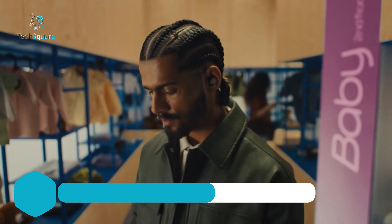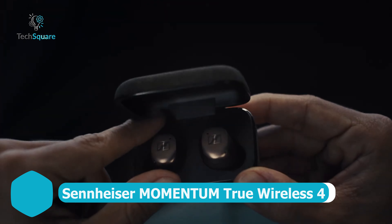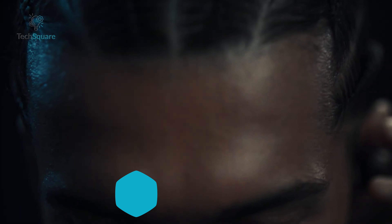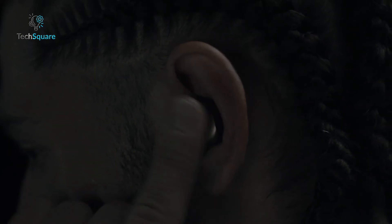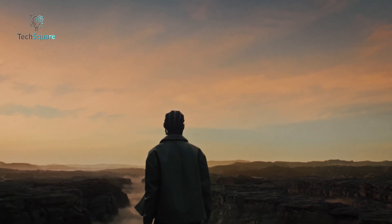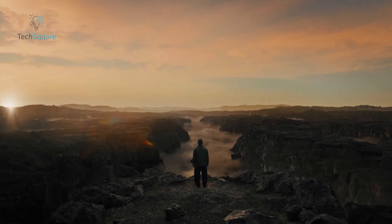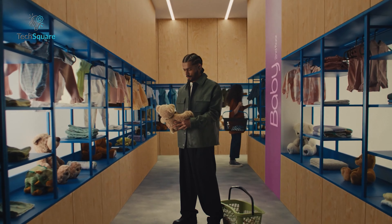For top-tier audio performance in a compact design, the Sennheiser Momentum True Wireless 4 stands out with cutting-edge features and exceptional sound quality. With Bluetooth 5.4 support, these earbuds are ahead of the curve, featuring AuraCast for future-proof public audio streaming and APTX Lossless for premium sound quality.